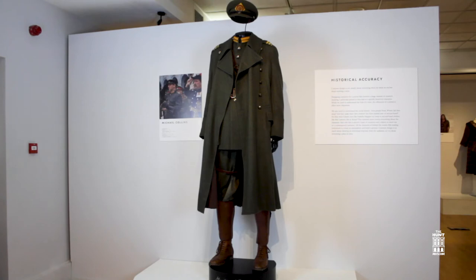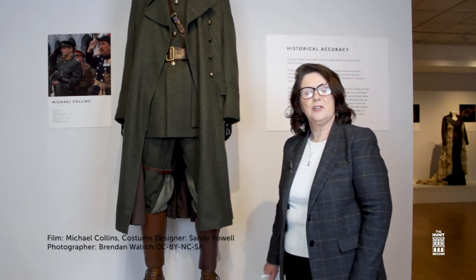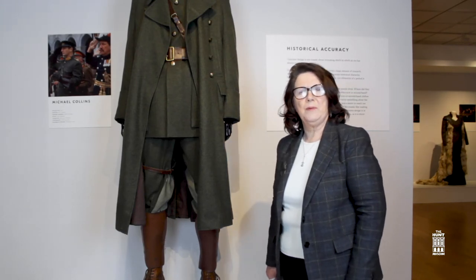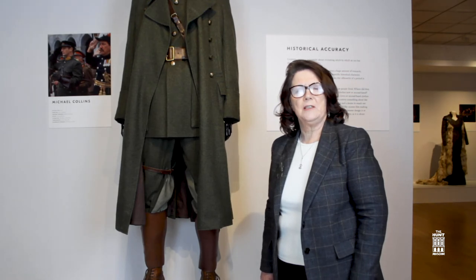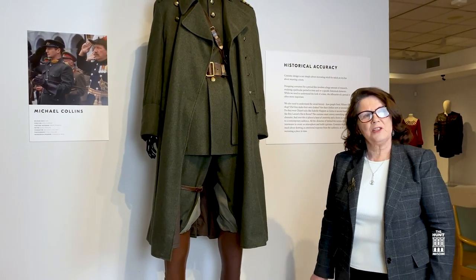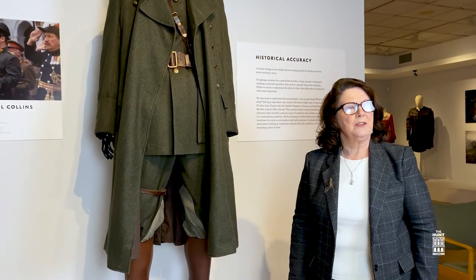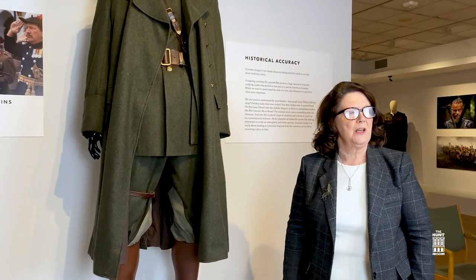This costume was worn by Liam Neeson in the film Michael Collins, directed by Neil Jordan. Sandy Powell, the costume designer, undertook a huge amount of research to get every detail just right — the insignias, the leather work, and the stitching on the breeches are all historically accurate, making this a wonderful and meticulously crafted costume.